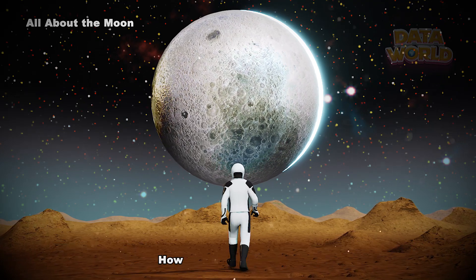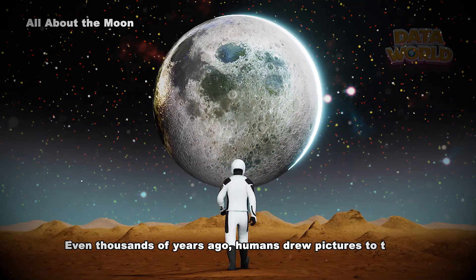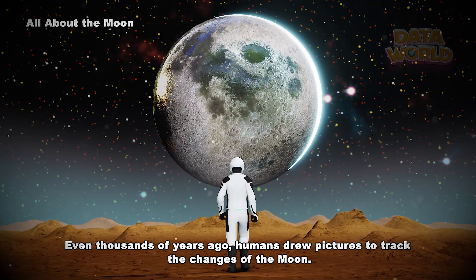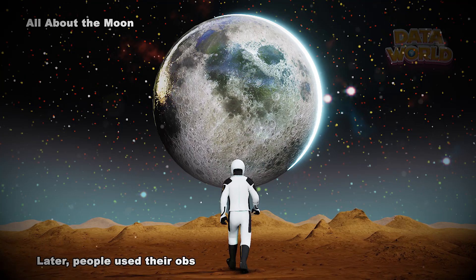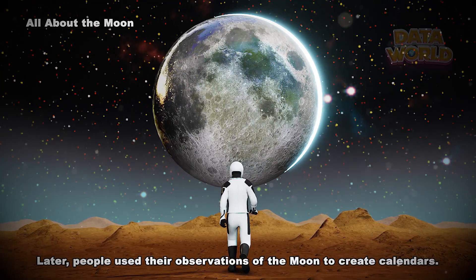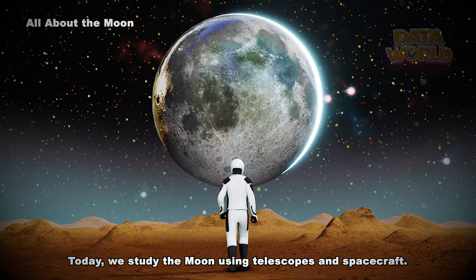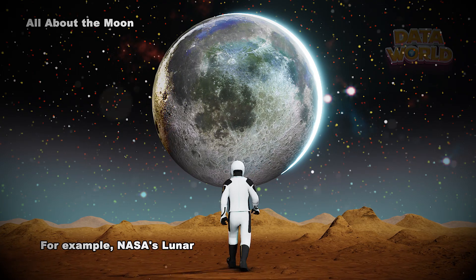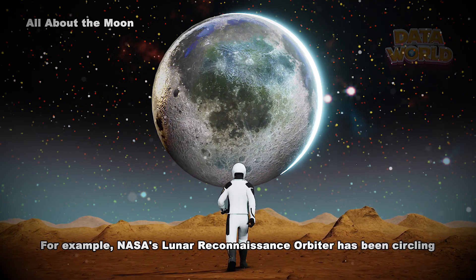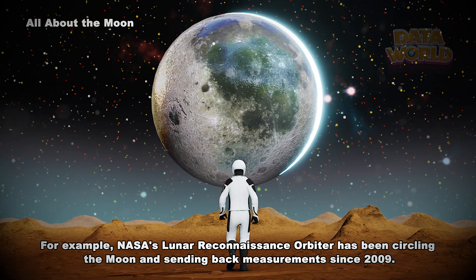How do we study the moon? Even thousands of years ago, humans drew pictures to track the changes of the moon. Later, people used their observations of the moon to create calendars. Today we study the moon using telescopes and spacecraft — for example, NASA's Lunar Reconnaissance Orbiter has been circling the moon and sending back measurements since 2009.